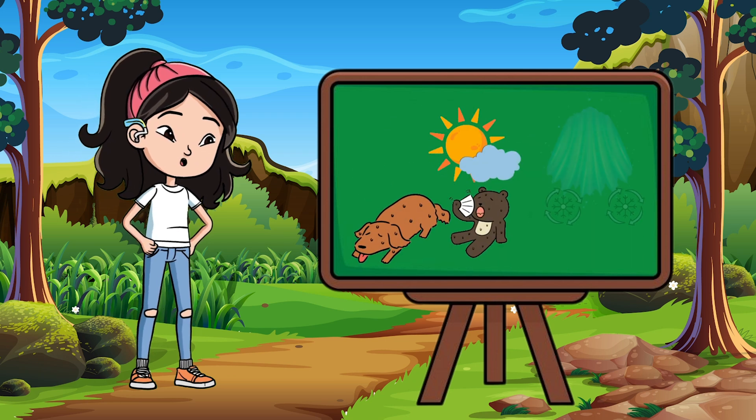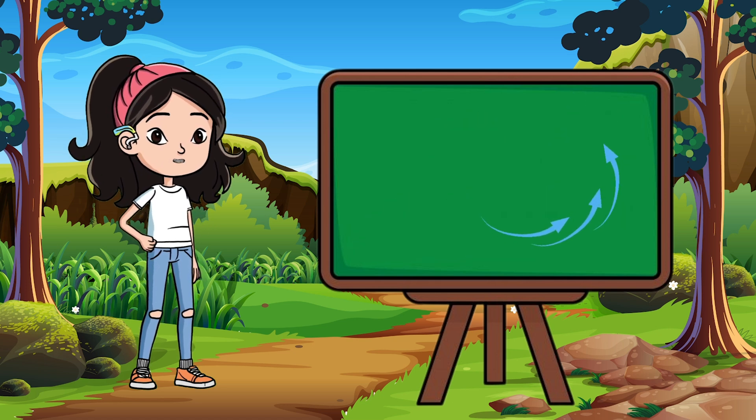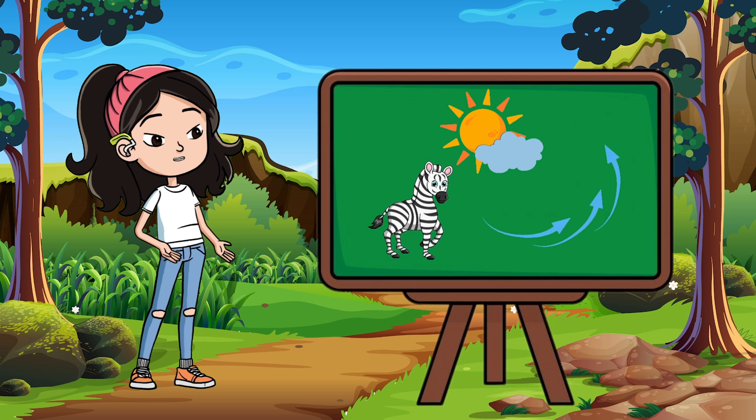Stripes may also help zebras stay cool. Some scientists believe the pattern creates tiny air currents that cool their bodies in the hot sun.